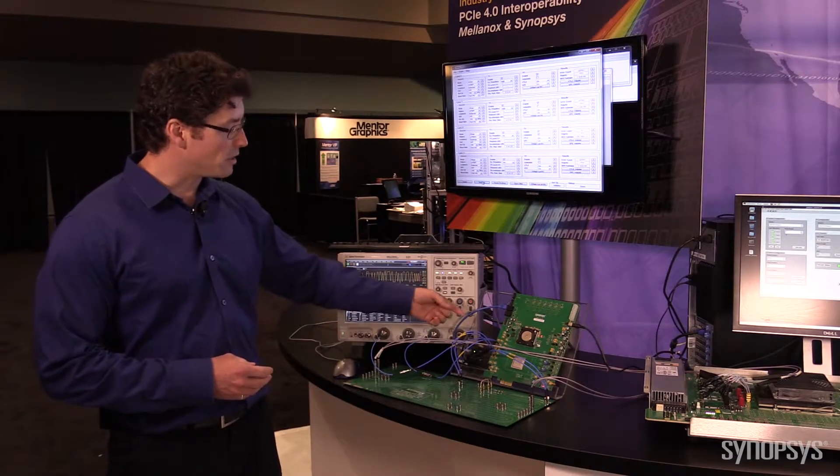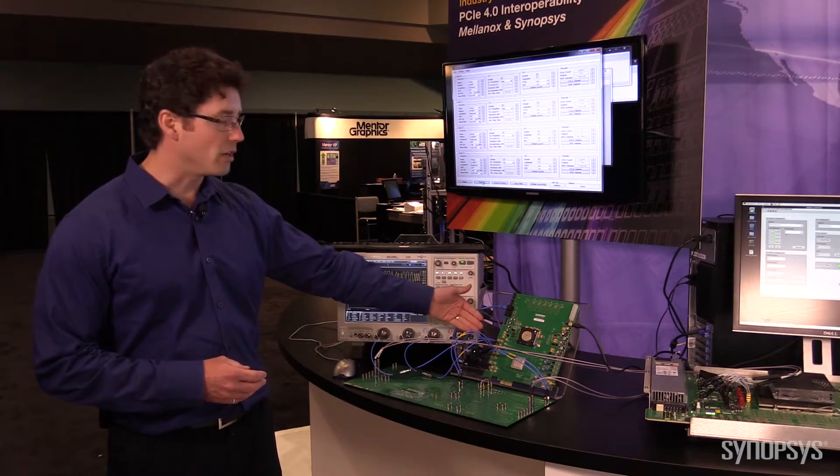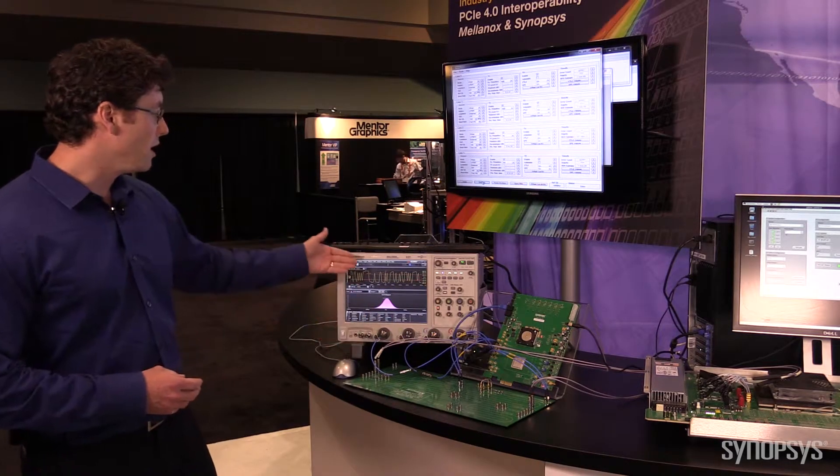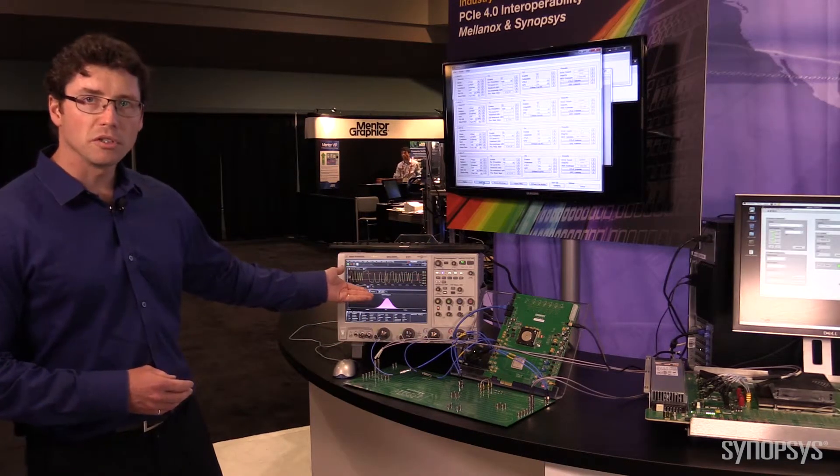Simultaneously, since we have a BI4 instance of our PHY here, we have a secondary lane which is transmitting through 31 inches of FR4 and having a TX signal appear on the oscilloscope here.